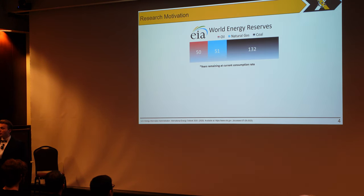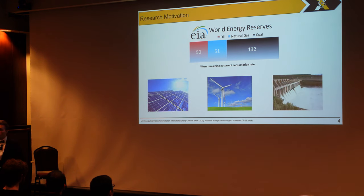In terms of the motivation for this research, it all comes from this finding from the Energy Information Administration, which says that we only have just a few generations before we exhaust our known deposits of oil, natural gas, and coal. And so in the interest of national security and of course the environment, we want to shift to more sustainable energy sources such as solar, wind, and hydroelectric power.